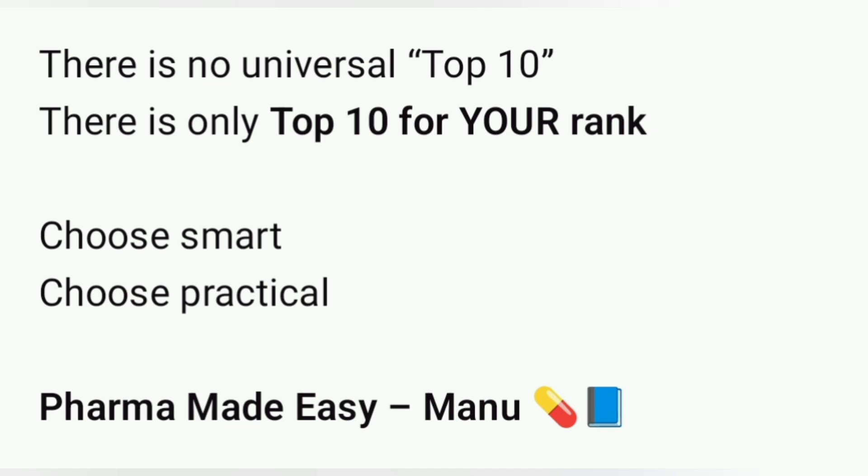Choose smart, choose practical, and counseling decisions will become easier. This is Pharma Made Easy, helping you make the right choices.